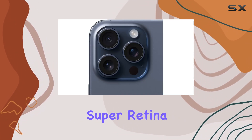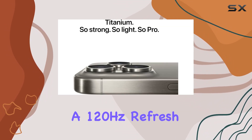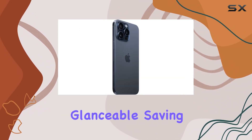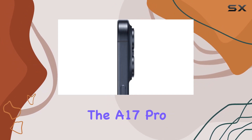One of the standout features is the 6.7-inch Super Retina XDR display with ProMotion technology, offering a 120Hz refresh rate for exceptional graphics performance. The always-on display keeps your lock screen glanceable, saving you taps to stay updated.